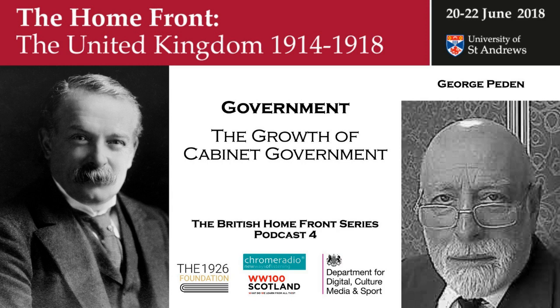That was Professor George Peden on the growth of cabinet government during the First World War. You have been listening to the British Home Front in the First World War. The podcast series was made possible thanks to the generosity of John Cawthorne and the 1926 Foundation. The conference was supported by the Department for Digital Culture, Media and Sport, and the Scottish Government. It was a Chrome Radio production for the University of St Andrews, with music by the pipes and drums of the Royal Scots Dragoon Guards. The producer was Katrina Oliphant with sound design by Chris Sharp; the series editor was Professor Sir Hugh Straughan. In our next podcast, we hear from Professor Heather Jones about the monarchy during the First World War.